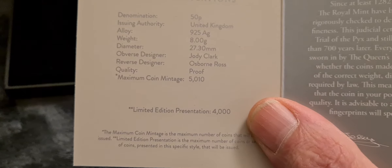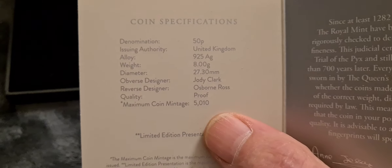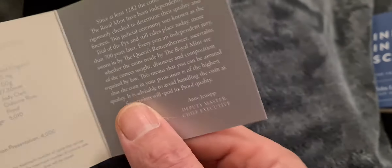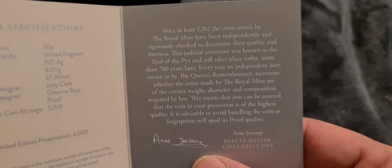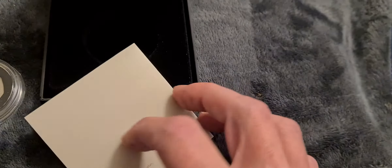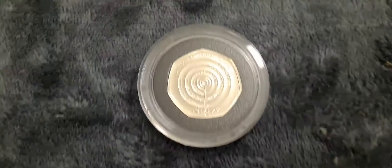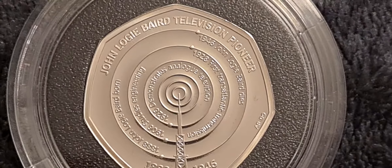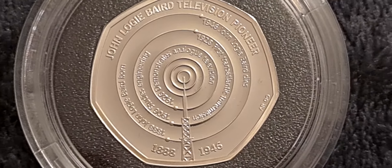Let's have a look at the COA. This is number 1847 - a fine year! Looking at the specs - always interesting to check the reverse designer, who in this case is Osborne Ross, and a fantastic job he's done. Maximum coin mintage is 5,010; limited edition presentation 4,000. The other thousand I'd assume are 10 for trial of the pyx and another thousand likely for an innovations in science set. On the back is the Royal Mint address and their hologram.